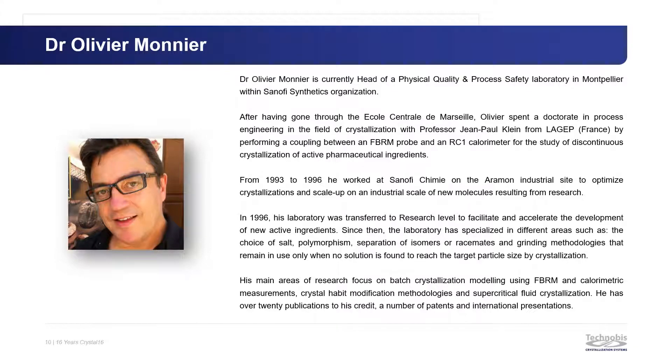Dr. Olivier Monnier from Sanofi. Olivier is currently head of a physical quality and process safety laboratory in Montpellier within Sanofi's synthetics organization. After having gone through École Centrale de Marseille, Olivier spent a doctorate in process engineering in the field of crystallization with Professor Jean-Paul Klein. From 1993 to 1996, he worked at Sanofi on the Aramon industrial site to optimize crystallizations and scale up on an industrial scale of new molecules resulting from research.